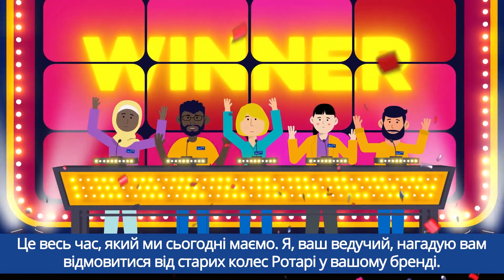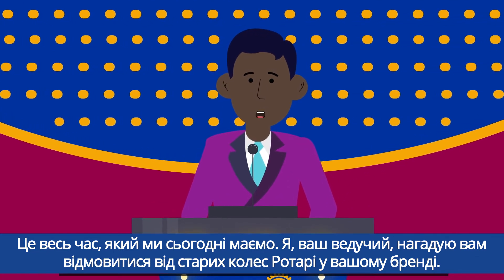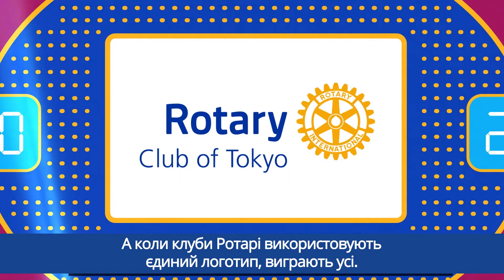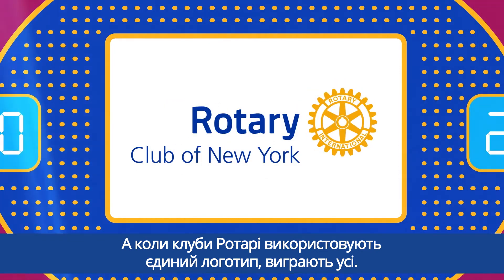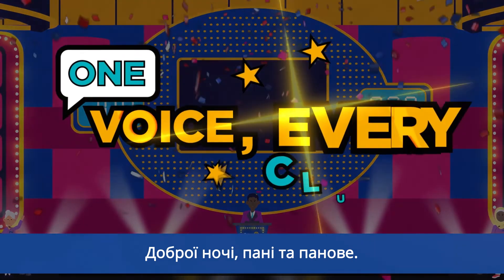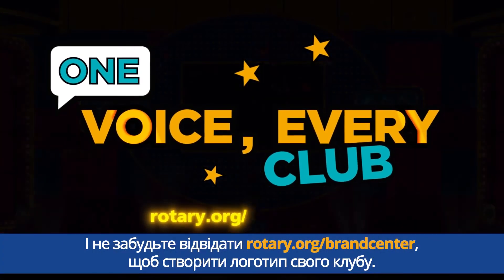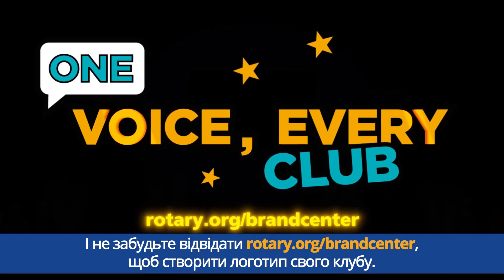That's all the time we have today. I'm your host reminding you to retire those old Rotary wheels in your branding. When Rotary clubs use a uniform logo, everybody wins. Good night, ladies and gentlemen, and don't forget to visit rotary.org/brand-center to create your club logo.